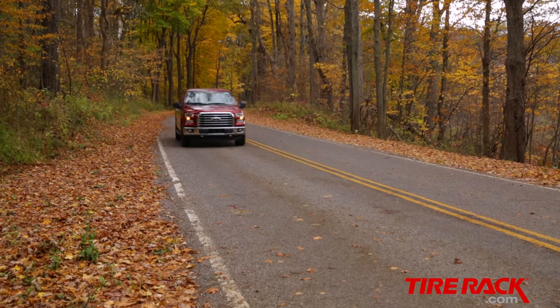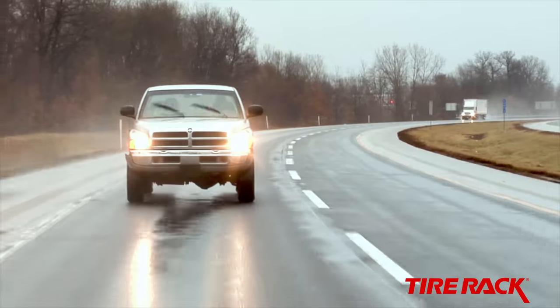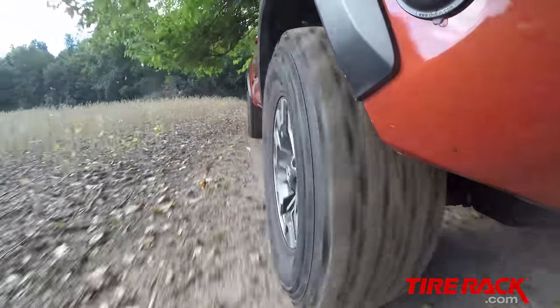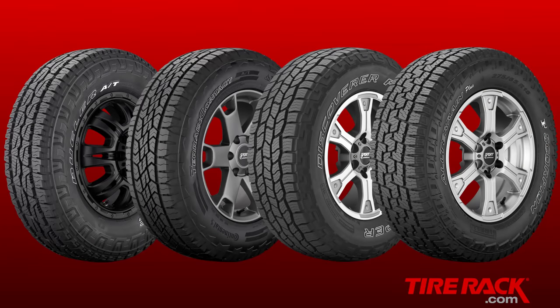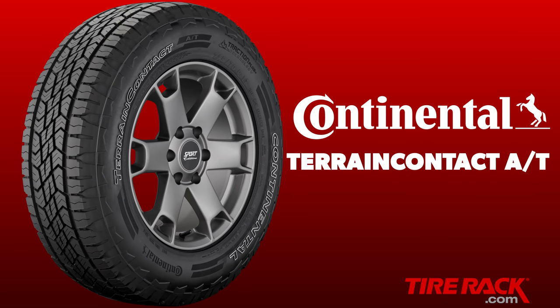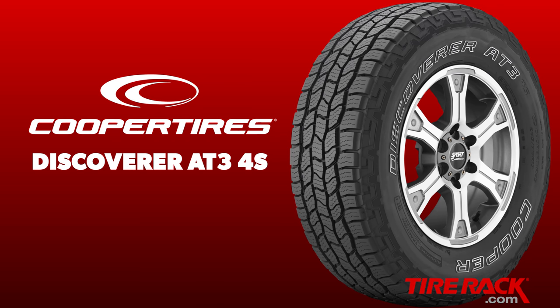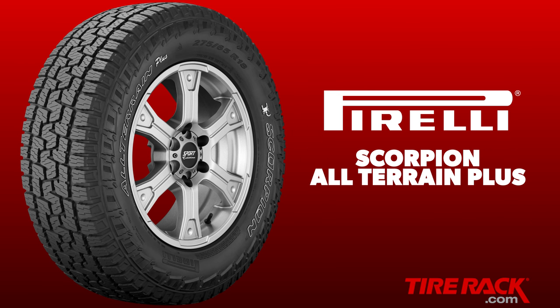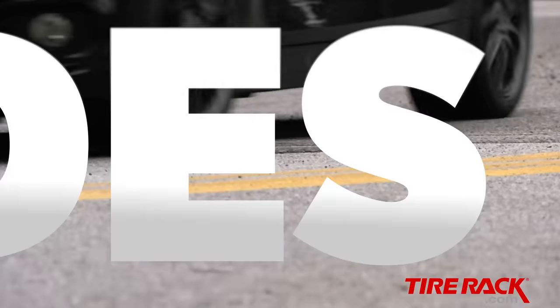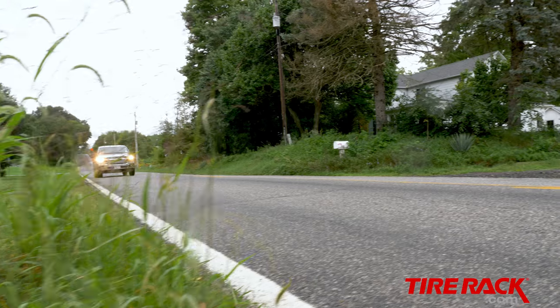These tires are designed with greater emphasis on noise quality, ride comfort, and wet traction, while still maintaining off-road capability for when you really need it. To see how four of these mild all-terrain tires perform in the real world, we rounded up the Bridgestone Dueler AT Revo 3, Continental Terrain Contact AT, Cooper Discoverer AT3 4S, and Pirelli Scorpion All-Terrain Plus for a full comparison.